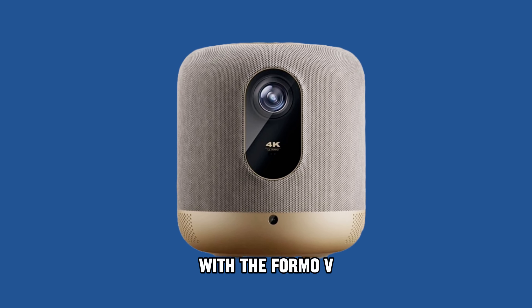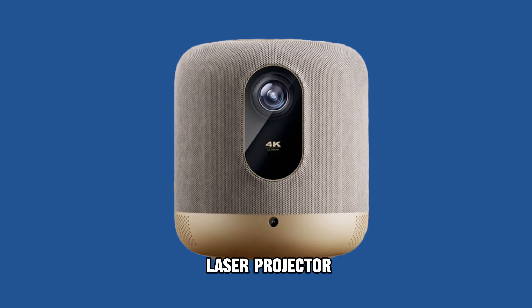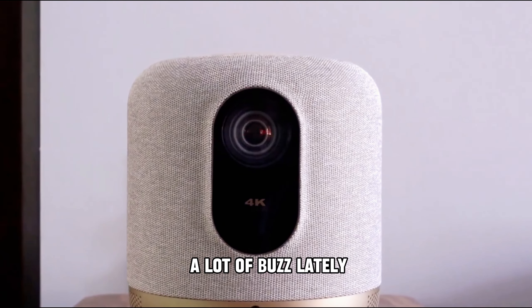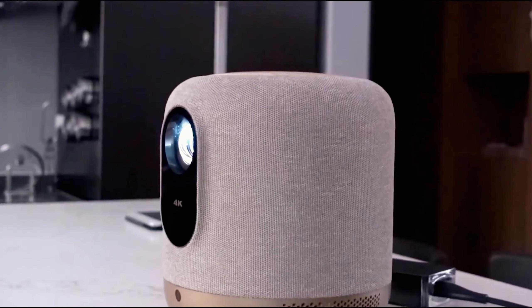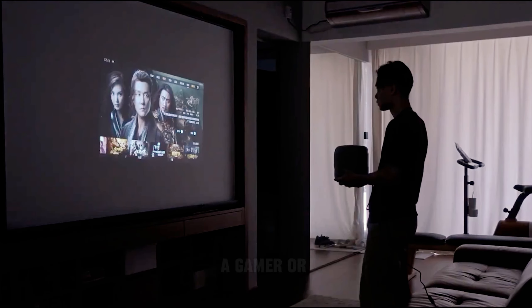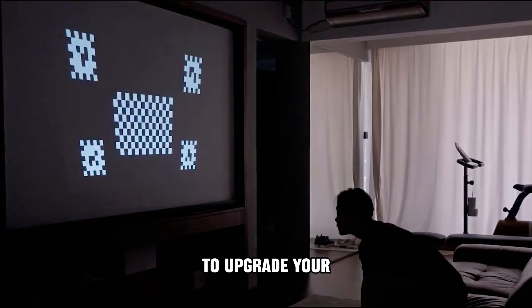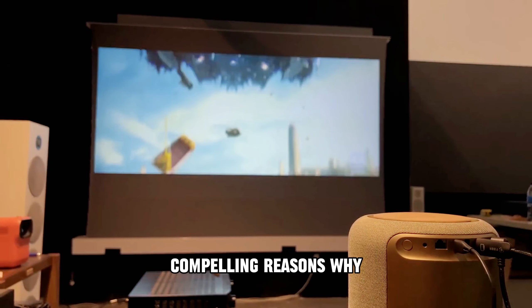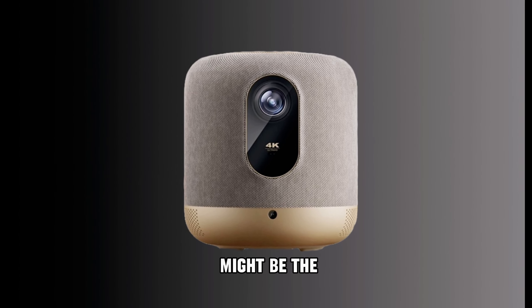Welcome to the world of home cinema with the Formovie V10 4K laser projector. This projector has been generating a lot of buzz lately, and for good reason. Whether you're a movie buff, a gamer, or just looking to upgrade your entertainment experience, stay tuned as we explore five compelling reasons why the Formovie V10 might be the perfect choice for you.